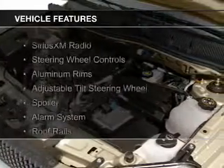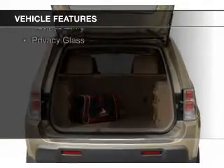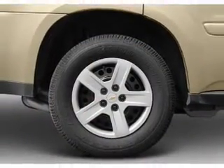The features include Sirius XM satellite radio, steering wheel controls, aluminum rims, an adjustable tilt steering wheel, a spoiler, an alarm system, roof rails, cruise control, and keyless entry.